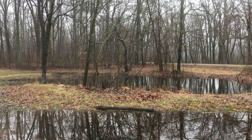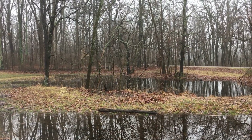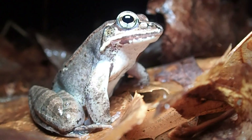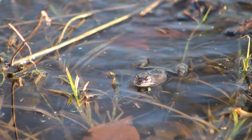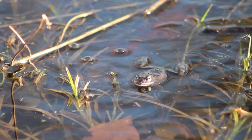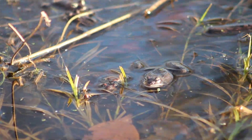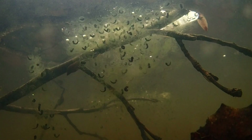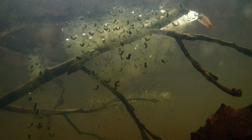It is March at the vernal pool and explosive breeding has begun. When the temperatures rise to about 50 degrees, wood frogs migrate from their forest homes to the vernal pools to breed. This breeding event lasts only a few days before it is completed and the frogs head back to the forest. This is why they are referred to as explosive breeders.